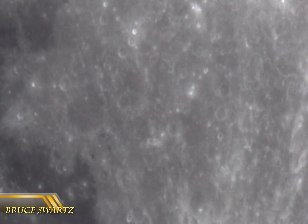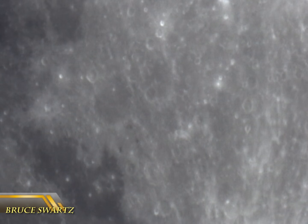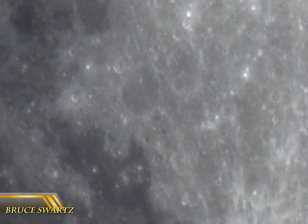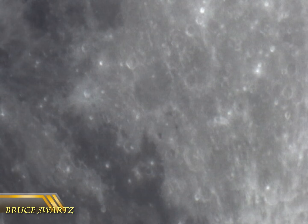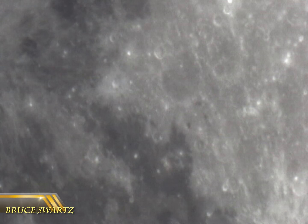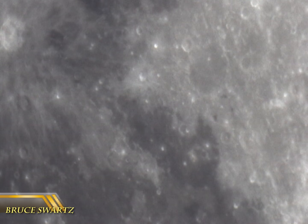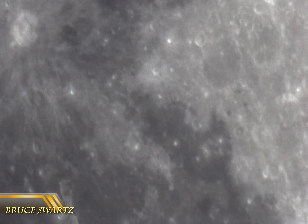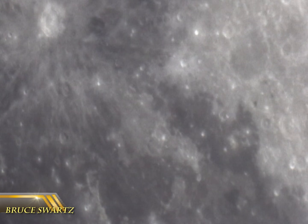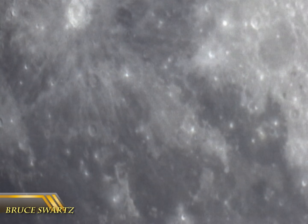I think it was '57 or '58 — they sent to the dark side of the moon, I think it was Sputnik 1, that was able to capture the dark side of the moon. Can you imagine what they realized when they saw that just on the moon there's an inhabited entire surface? I mean, imagine — can you imagine that?